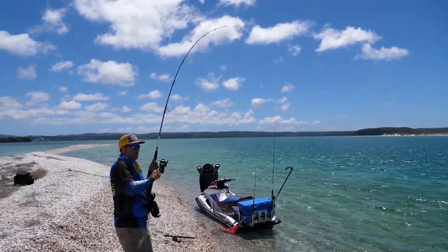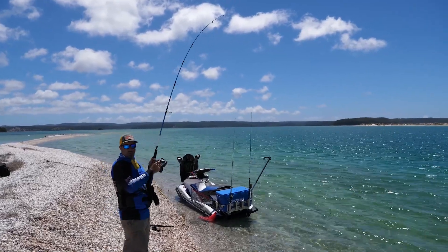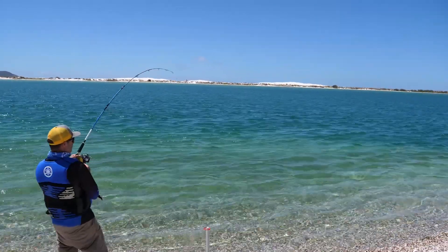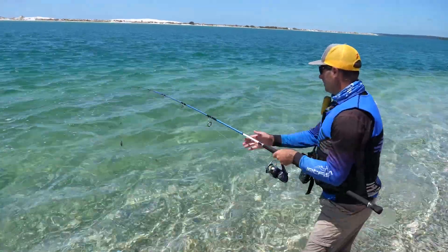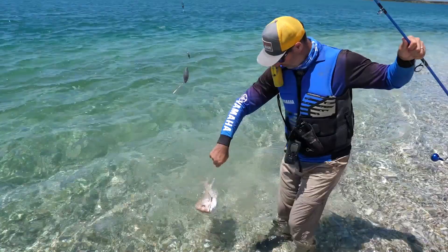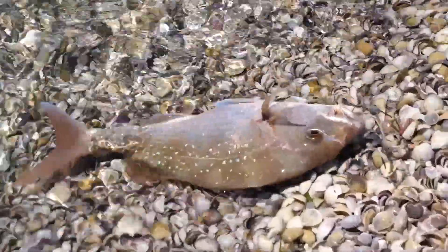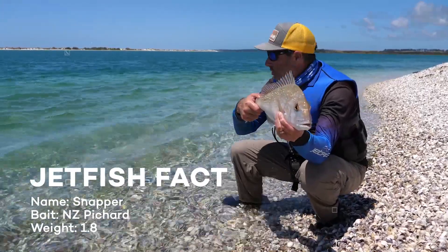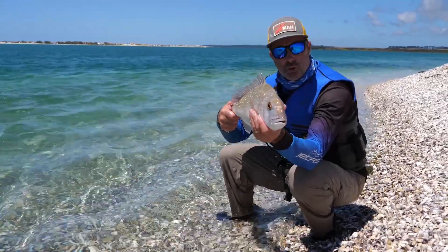Here we go — fish on! Good take. Feels like a snapper — let's see what we got. Here he comes. It's a nice-sized snapper — a beautiful snapper. They look so beautiful in this clear water. Just ease him up onto the shells there — we're not even going to take him far out of the water. Look at that — a beautiful four pound snapper caught on this shell bank. Such a beautiful fish. I want to watch him swim away, so I'm going to let him go now.